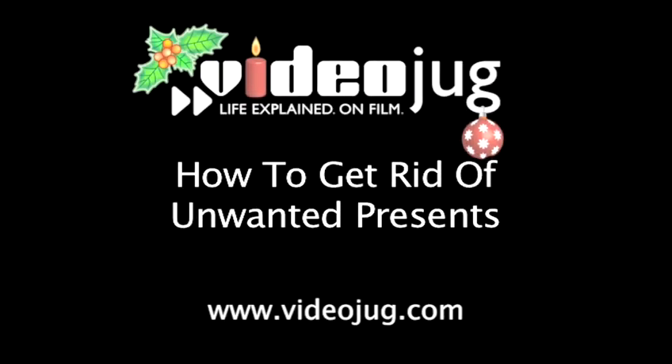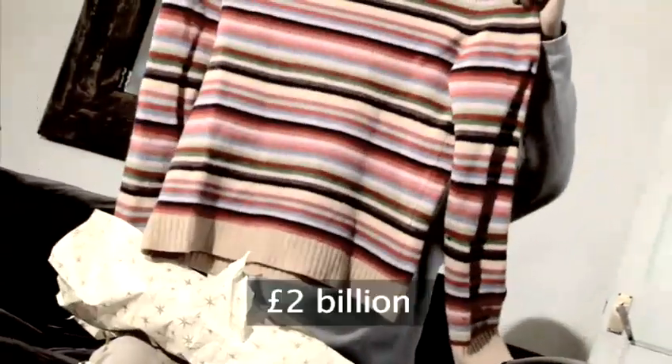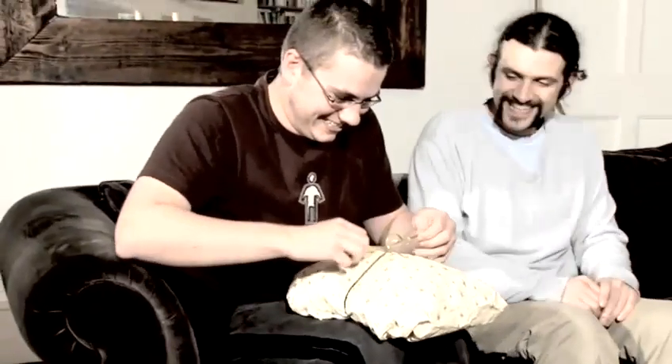How to get rid of unwanted presents. Hello and welcome to VideoJug. The cost of unwanted presents at Christmas is estimated to be around £2 billion in the UK alone. Once Christmas is over, they will mostly be hidden away never to see the light of day again. There are, however, kinder ways to treat your unwanted gifts that will allow you to do much better out of the bargain.